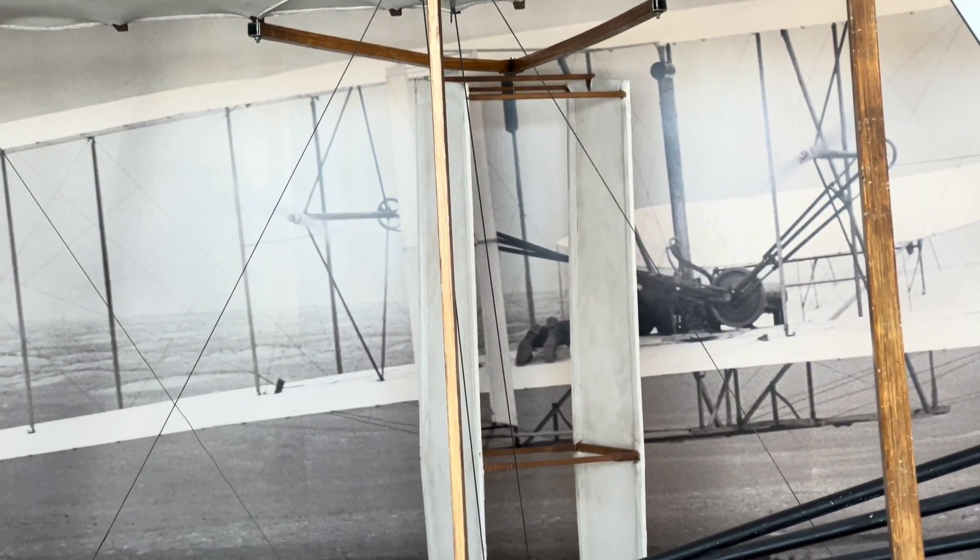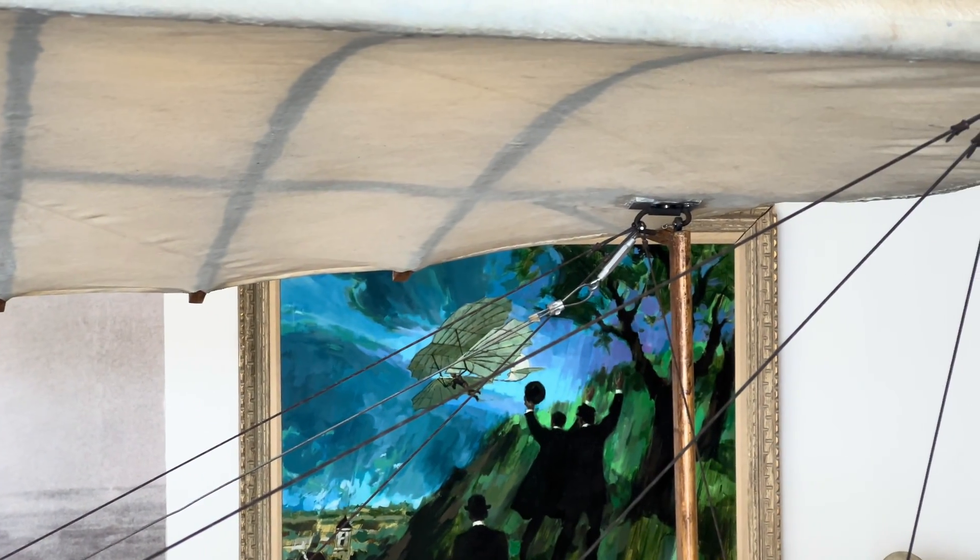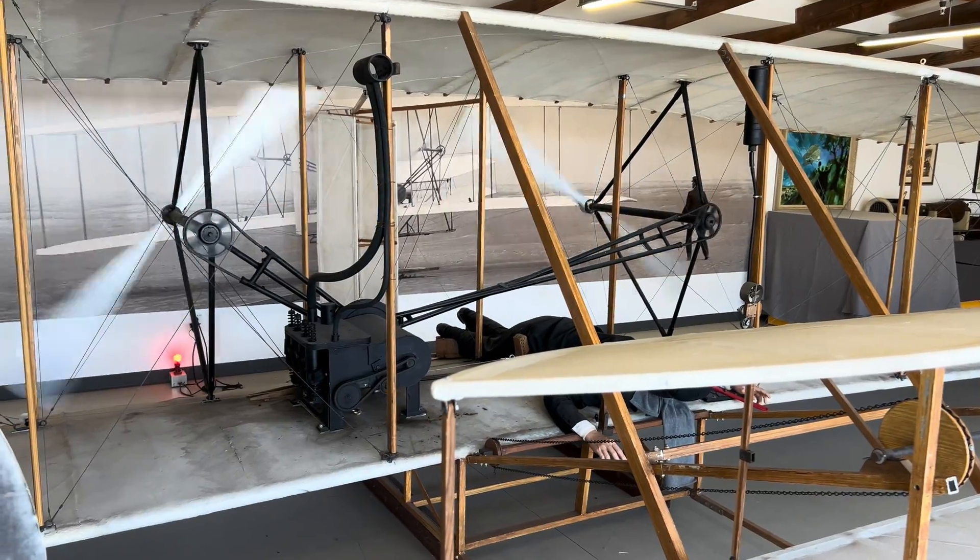And then in the back, you can see there are two vertical rudders, and he controls them with his hips. His hips are connected to cables, and he leans left or right to control which way the plane goes using his body motion.